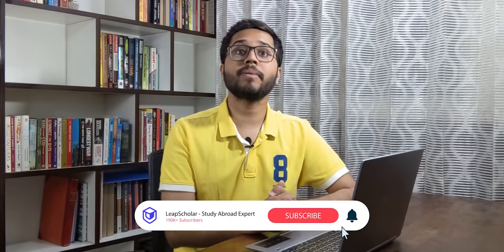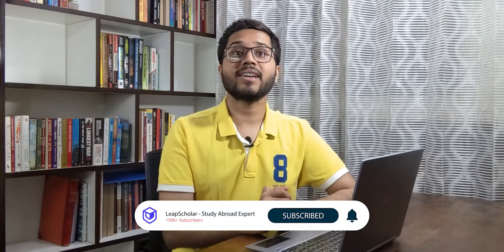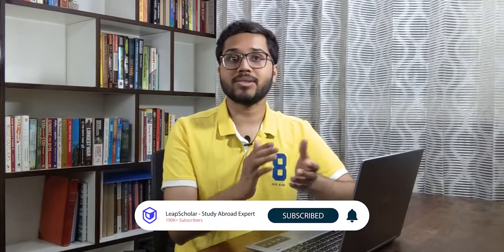In case you need any help, drop your queries in the comments box below and me and my team will be happy to answer all your queries. Hope you find this video super helpful and remember to share it with your friends too. Thank you for watching and I will see you in the next one.